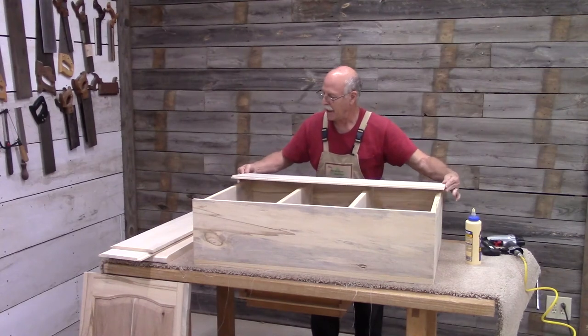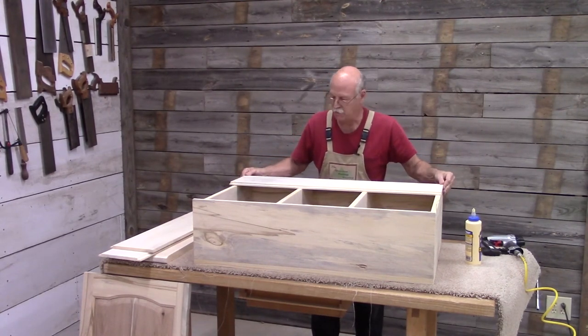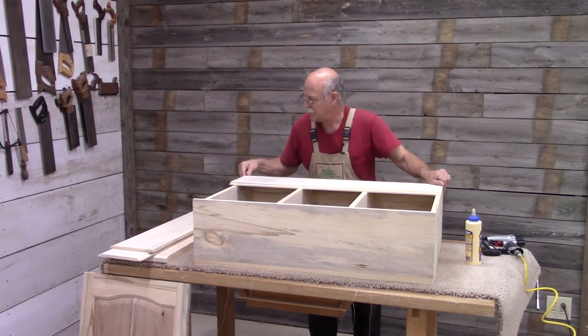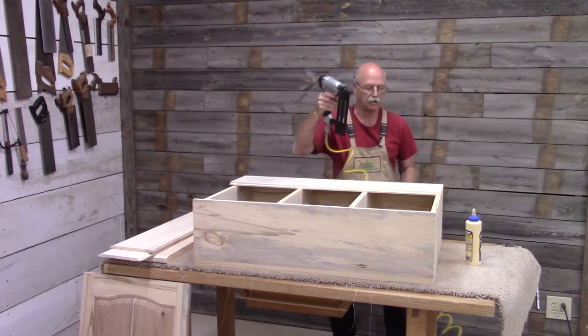The back is made up of half-inch buckeye that has been shiplapped. I just need to line it up and give it a quick shot.